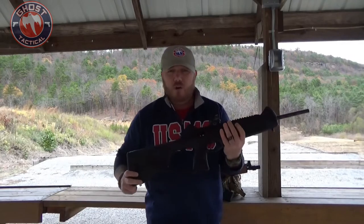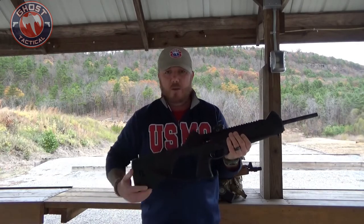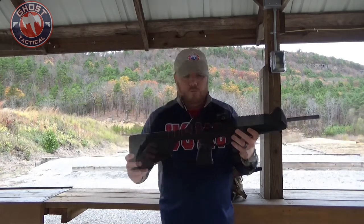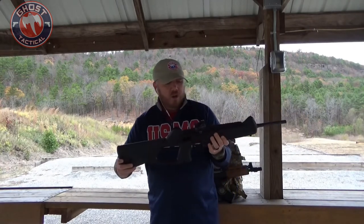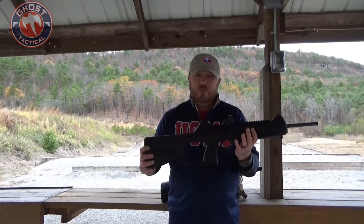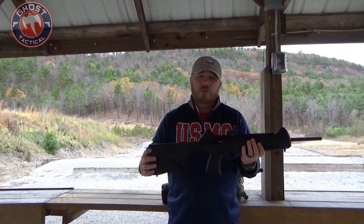If you have a 9mm, .40, or .45 at home, you can get this gun in all three calibers and share ammunition. Compared to the AK pistol using 7.62x39, here you can use 9mm, .40, or .45. As far as muzzle velocity, you're looking at about 1,400 feet per second with a maximum effective range of 100 to 150 meters — not as much range as the AK pistol.